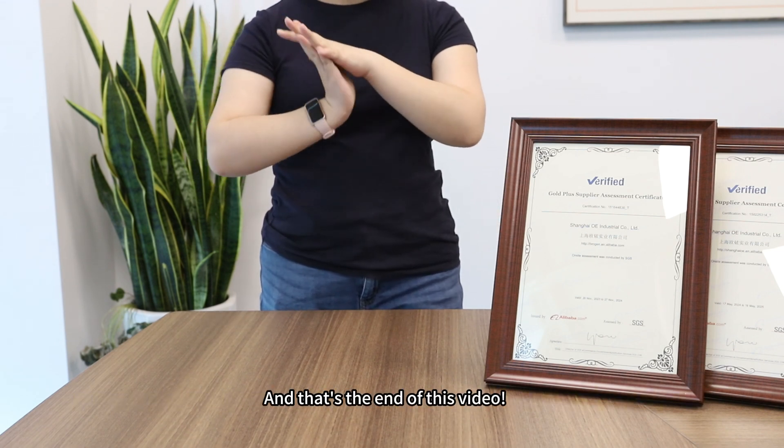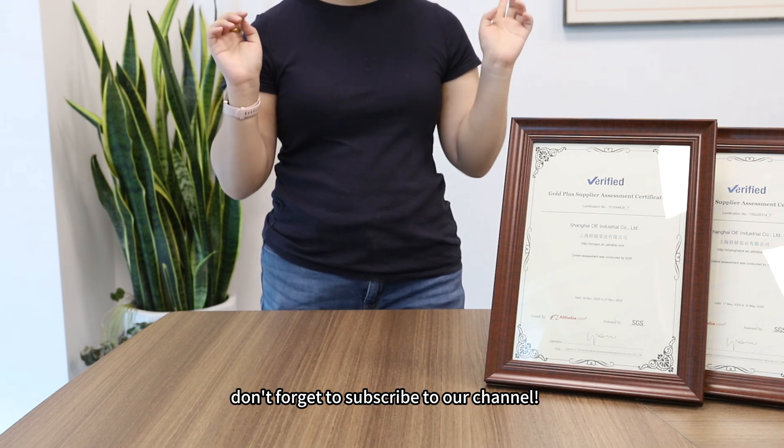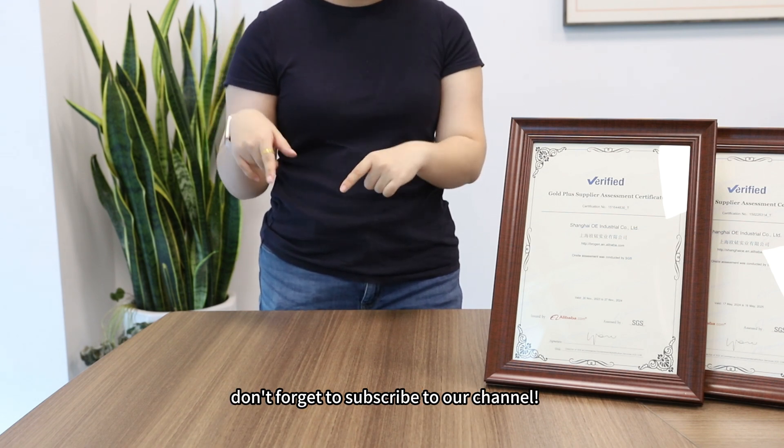That's the end of this video. If you are interested in our EV solutions, don't forget to subscribe to our channel — see you next time!